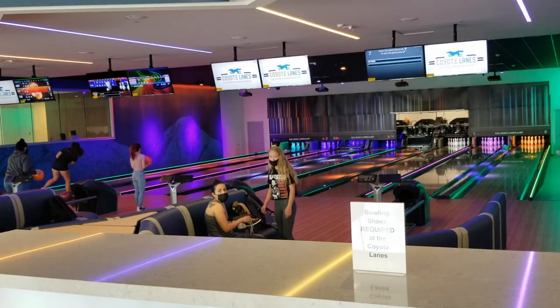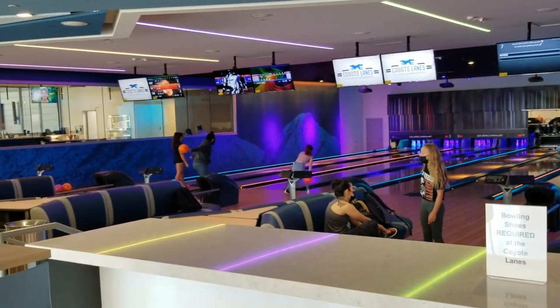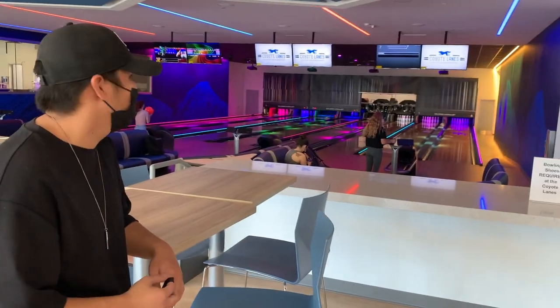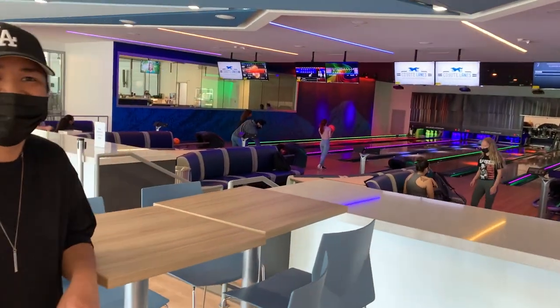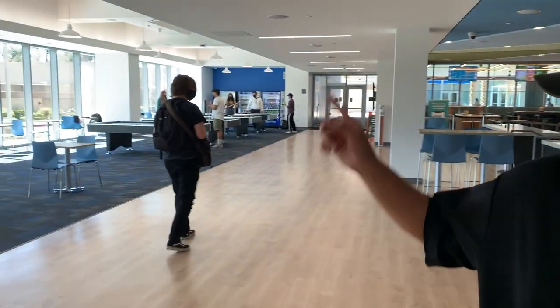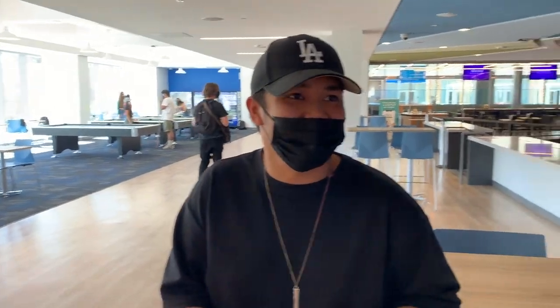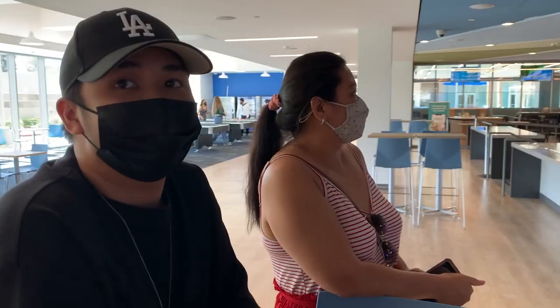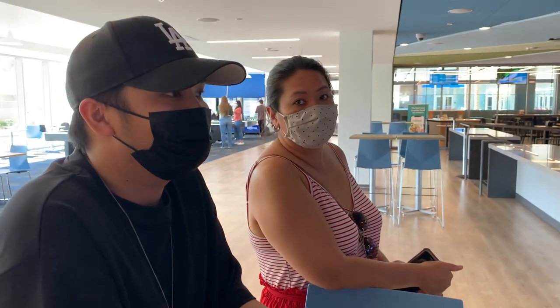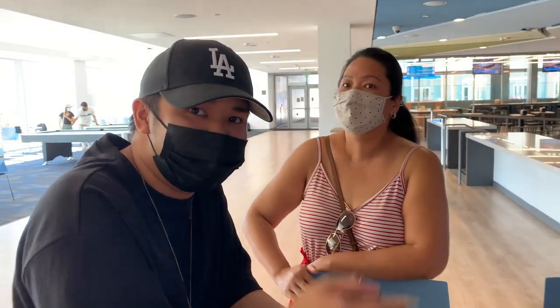This is the bowling alley. I've never actually done it — I usually just go home right after class — but one day I'll try. And over here we have pool tables too. This is just a place for students to hang out between classes, and everything here is free. You just have to sign up at the front desk.